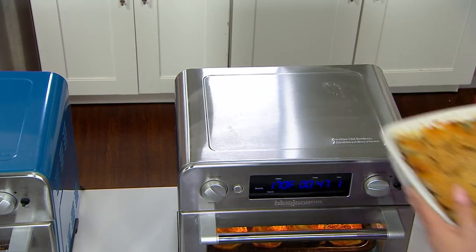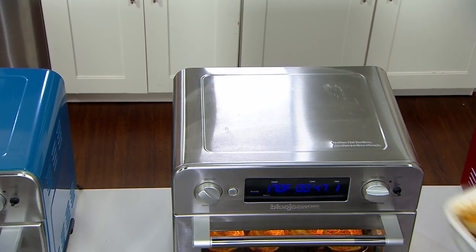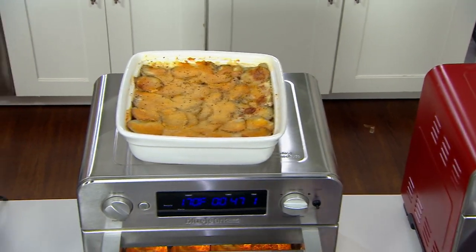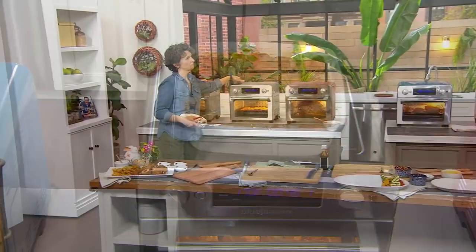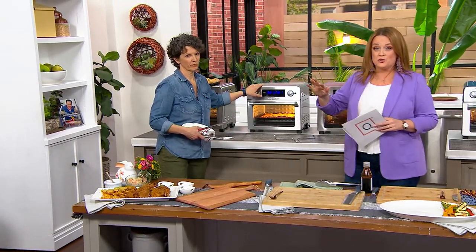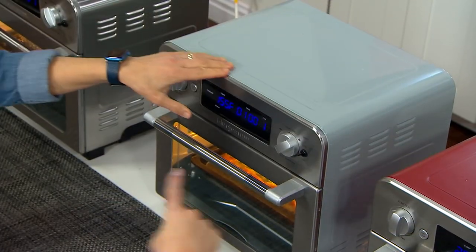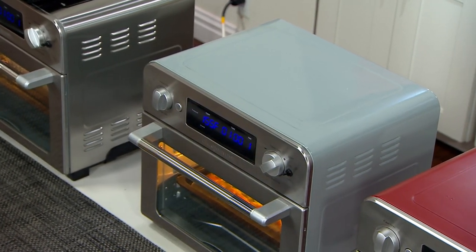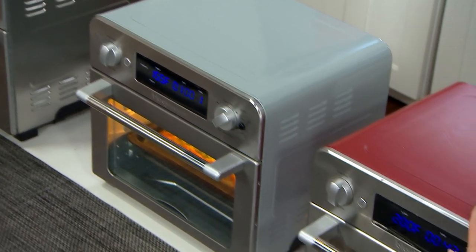There are 350 left in that denim blue. Here's the stainless — 420 left in stainless. And then at the very end by Meredith, we have it in that beautiful lighter blue we call stone blue. We have all four colors available, but we don't have a huge amount. Stone blue, we have 150 remaining, and in barn red, we only have 450 remaining.